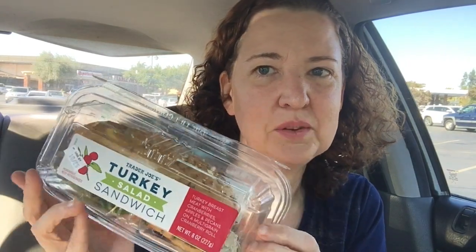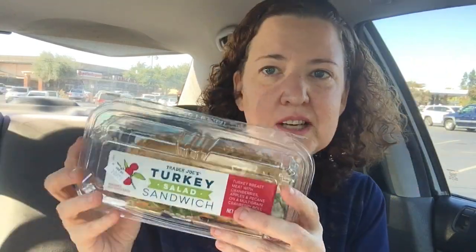For the tacos I need some lettuce, so I got some lettuce here for $1.19 — pretty good, because at Whole Foods it's usually two dollars or more. I also got something new: it's called a turkey salad sandwich. It has turkey breast with cranberries, apples, and pecans on a cranberry roll. It looks amazing — $4.99. I'm going to do a separate review for this, so watch out for that soon.